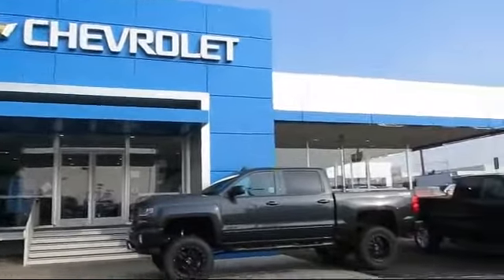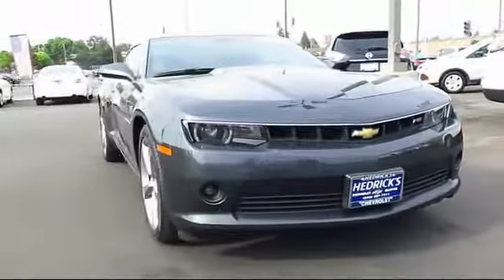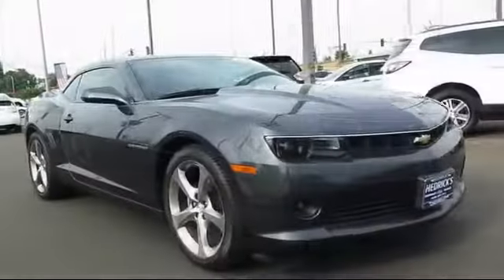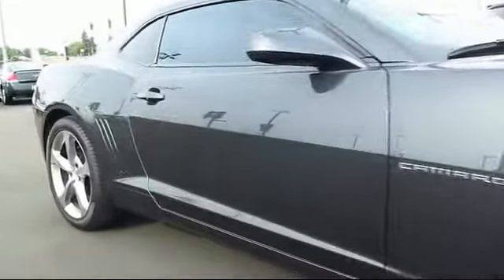Welcome to Hedrick Chevrolet. Here's a look at one of our pre-owned vehicles from our great selection of cars, trucks and SUVs. This vehicle comes equipped with OnStar, Alloy Wheels, Keyless Entry, Premium Audio System, and Sirius XM Satellite Radio.